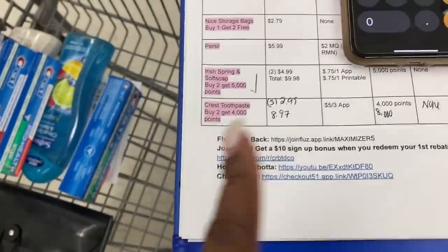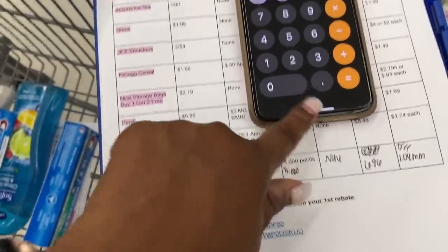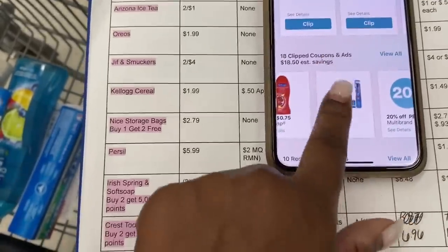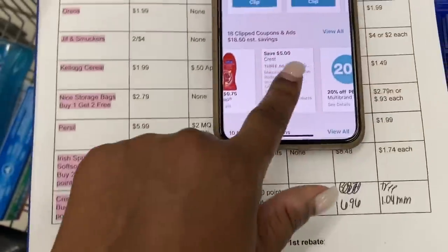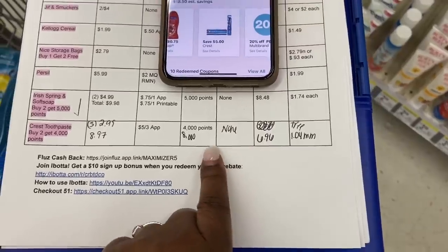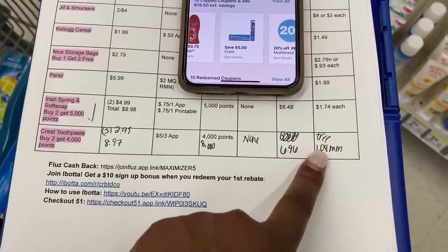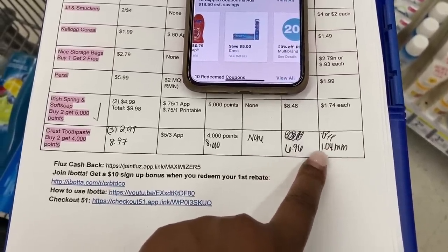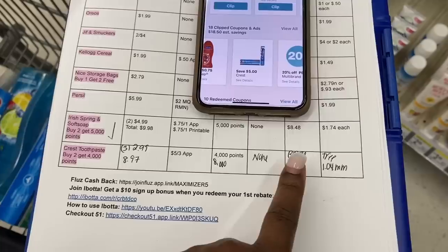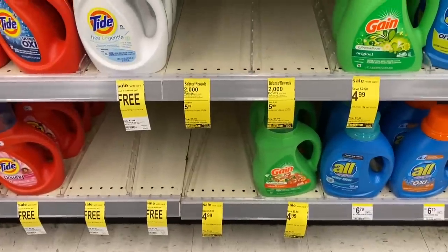It's going to come out to $11.96. We're going to use the $5 off three Crest coupon that's in our Walgreens app — it's going to leave us to pay $6.96 at the register, but we're going to get back 8,000 points. That makes them free plus a $1.04 money maker, because we're getting back more than we paid out — we pay $6.96 and get back $8 in points.